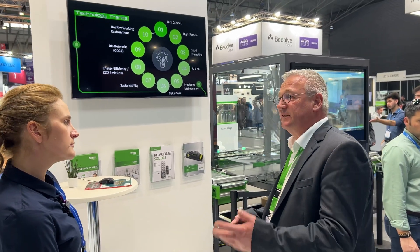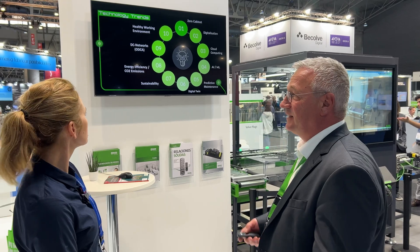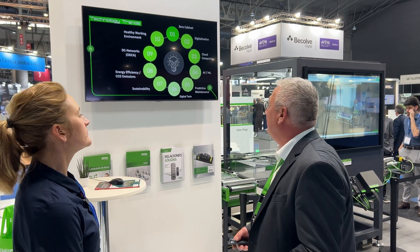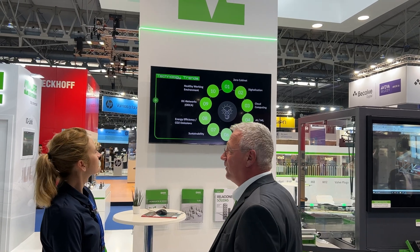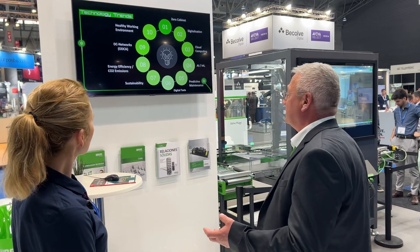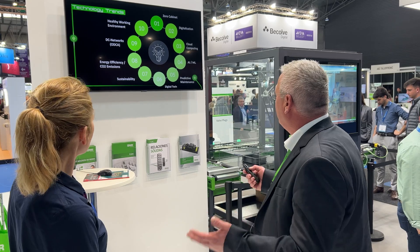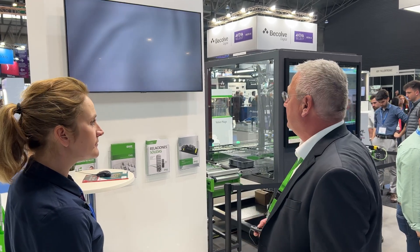What we see here are ten topics that everybody is interested in and asking about — what can we do for zero cabinet, digitalization, sustainability, and predictive maintenance. For all of that we have the right answer, and that's called VarioX.